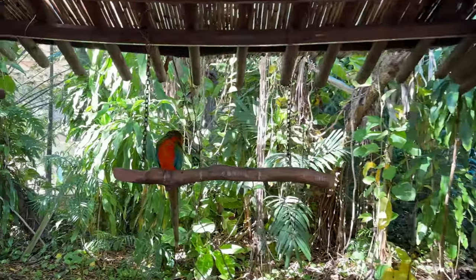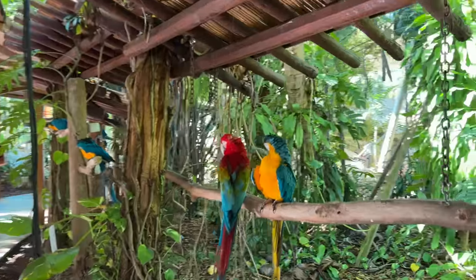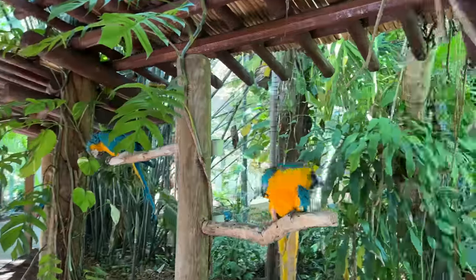They have parrots here - they are so beautiful and they are sitting in the open. There are a lot of people around them. Look at this - what is it doing?